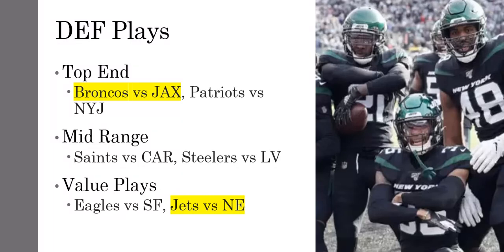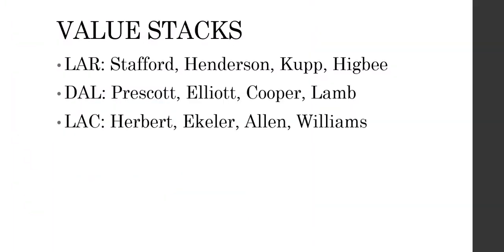I'll also talk about some value stacks — my top three. Stafford, Henderson, Kupp, and Higbee — great value on all those guys. Prescott, Elliott, Lamb, and Cooper — all great value plays. And then Herbert, Eckler, Allen, and Mike Williams if you want to stack that team up. Those are my three favorite teams to stack this week.